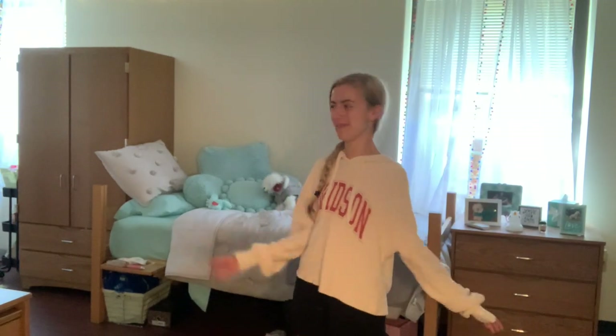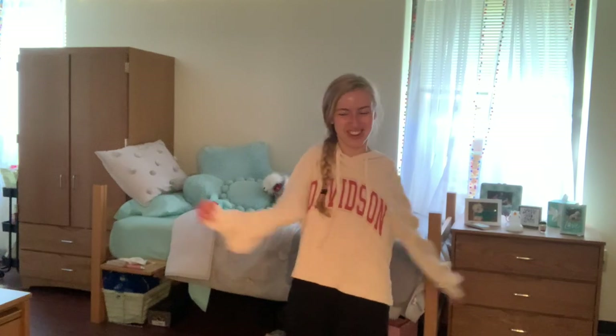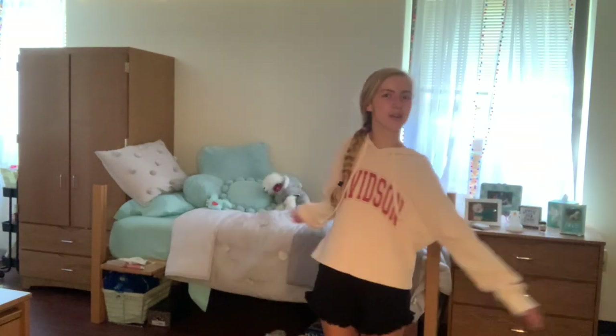So once we're inside, this is what you get to see. This is my dorm room. I love it so much — I'm obsessed. It's adorable and I'm so fortunate to have this room. It makes me so happy to be in here. I'm excited to show you everything, and I'm sure you'll love it.